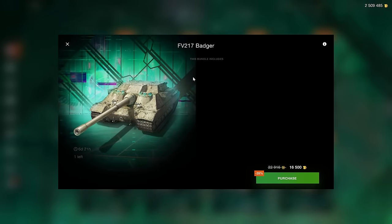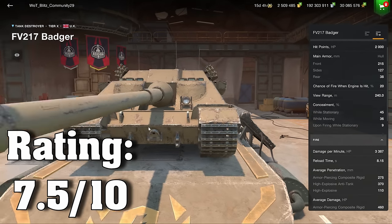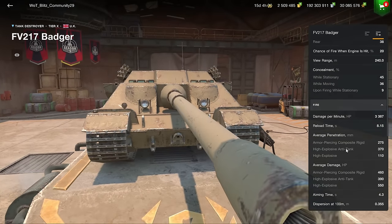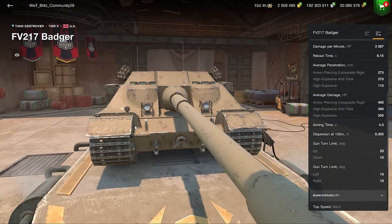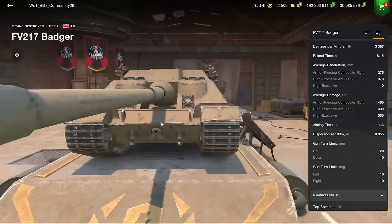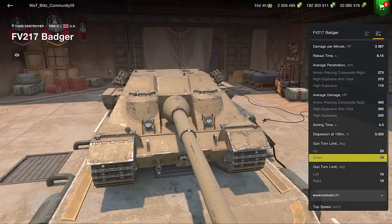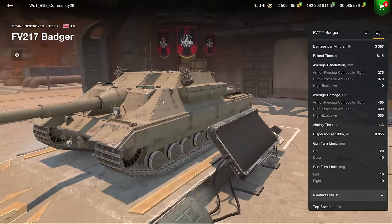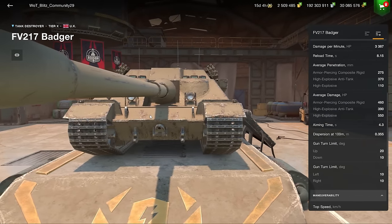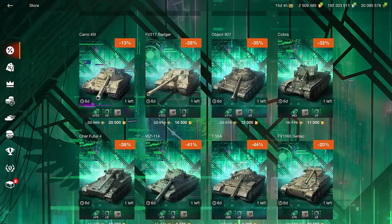The Badger at 16.5k is a good price. It's a great tank destroyer with high DPM, excellent frontal armor, and 10 degrees of gun depression — you can play it hull-down very well because of the big sloped front plate. If you're a fan of tier 10 tank destroyers, this is definitely a worthy pickup.